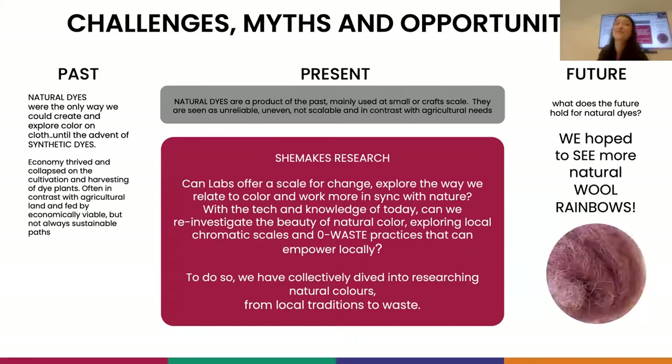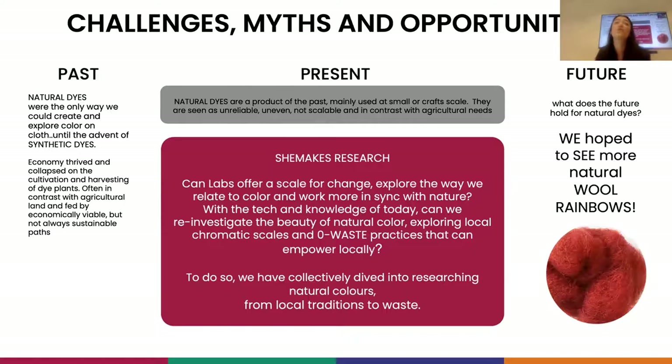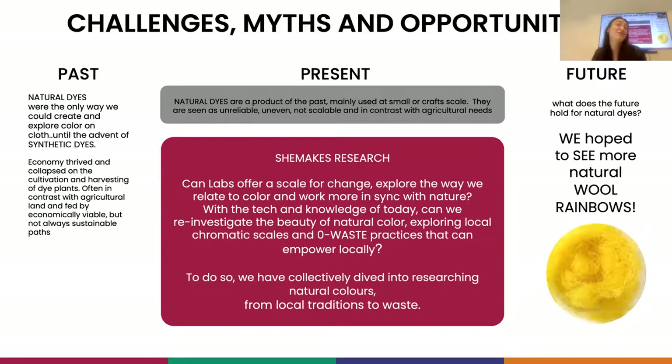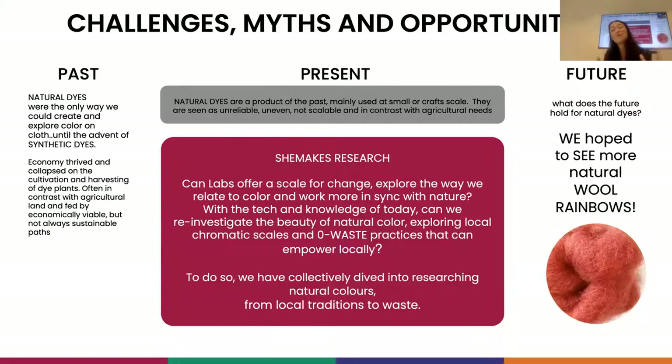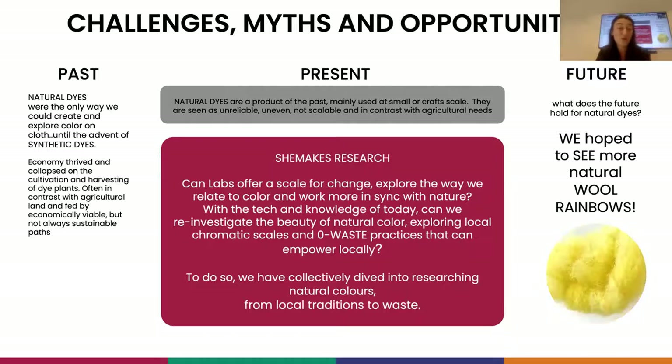In She Makes, we believe that there is actually a lot of space for natural colors in the future as well, because the entire world is looking at circular economy. We're looking at ways to work with what is local, what we can grow locally, what can empower people locally, creating smaller decentralized groups that enable people rather than very large-scale industry. We wondered if we could create a setting and explore what is possible at the lab scale with the technology of today and the knowledge of yesterday.